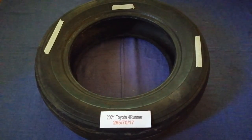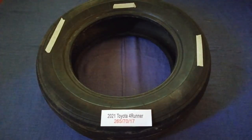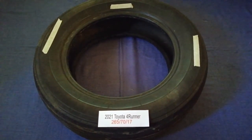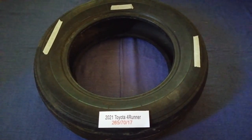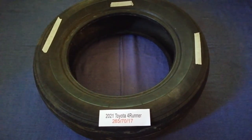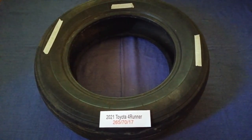So once again, the tire size for the 2021 Toyota Forerunner is 265/70. If you know a cheaper place to buy tires for your car, make sure to leave a comment and let the rest of us know. Don't forget to check the video description for the most recent price.